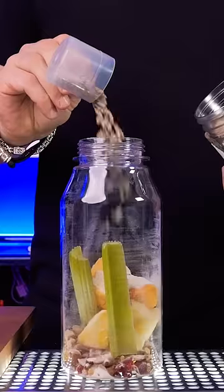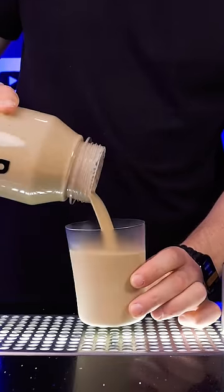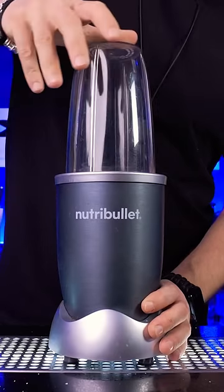It blends some of the toughest ingredients into a smooth, creamy smoothie — and it doesn't sound like a chainsaw.